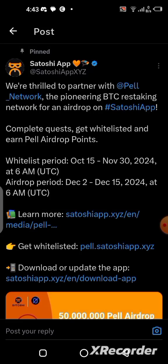The Satoshi application recently made a post about a project launching their airdrop on the 2nd of December 2024 through their Satoshi application, and they are going to be giving out 50 million of this token to the community.